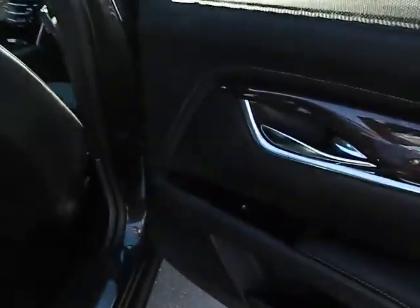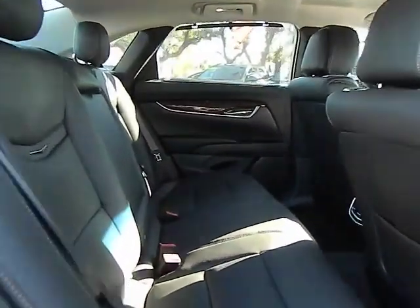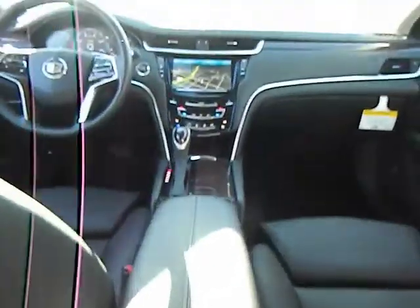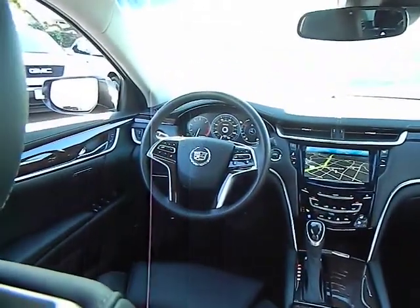Four-wheel ABS, air conditioning, front power steering, Bluetooth wireless data link for hands-free phone, cruise control electronic with set and resume speed, floor mats, keyless start, aluminum wheels, keyless entry, and cruise control. A vehicle like this doesn't come along every day. Come in and get it before someone else does.